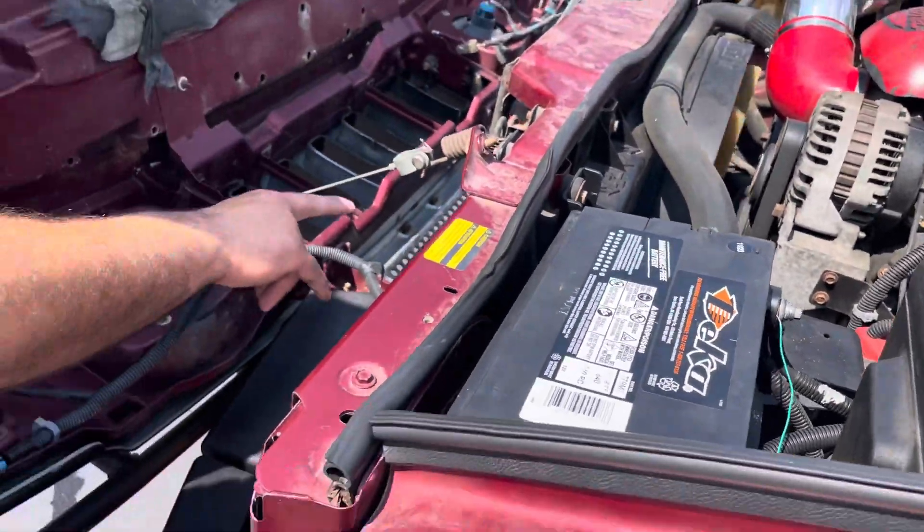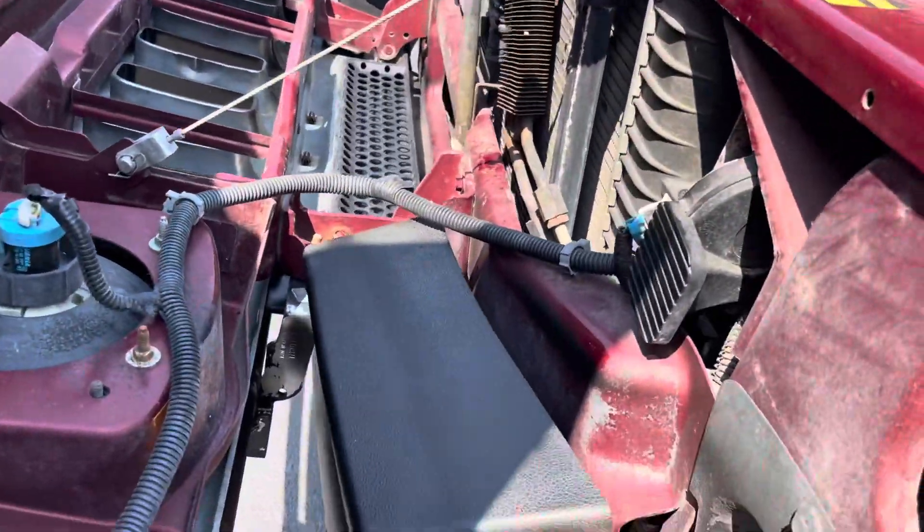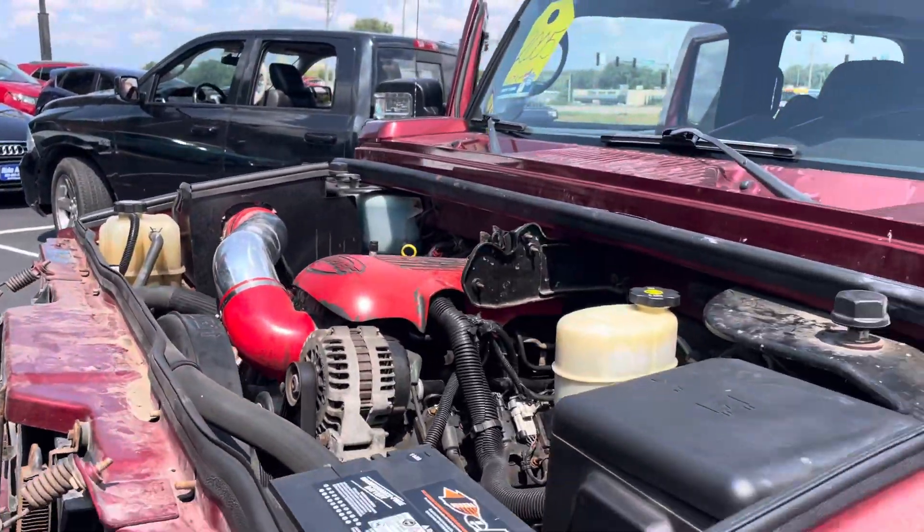Look at all the room that you have here. Look at all the coolers that you have. And again, this thing is built like a tank. Let's go lock it up, hop in, go inside where it's nice and cold. We'll take you on a short spin and show you how the vehicle drives.